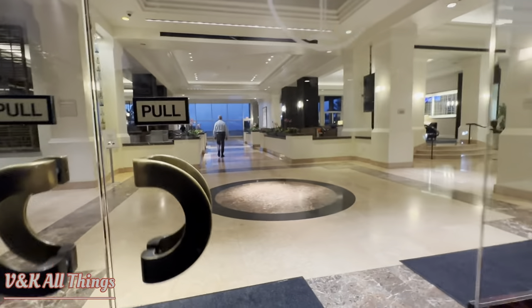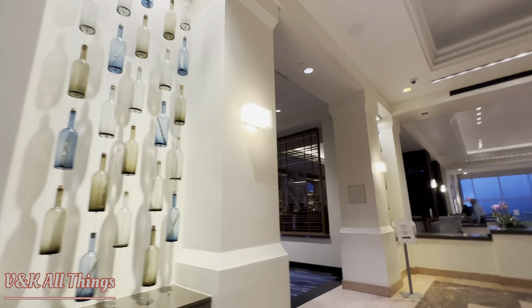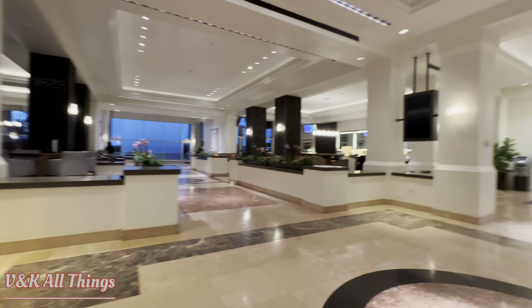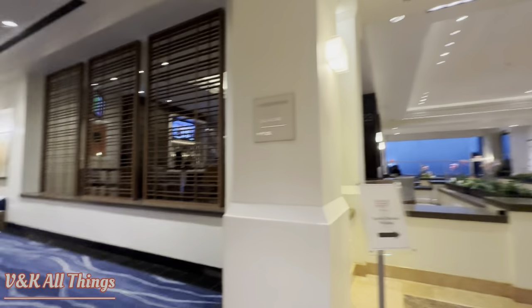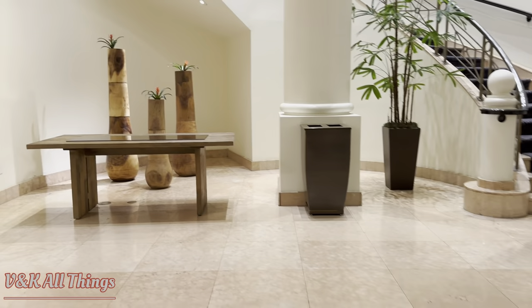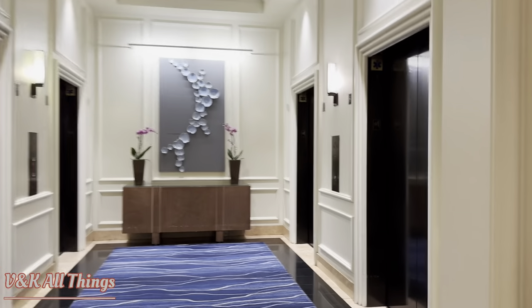Going in. Checking in. Registration. It smells very nice. This is our little gift shop. It's nice.